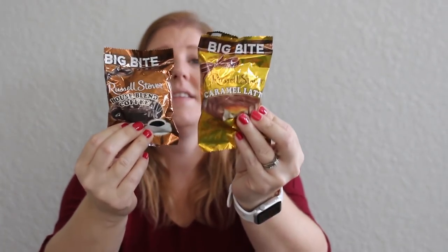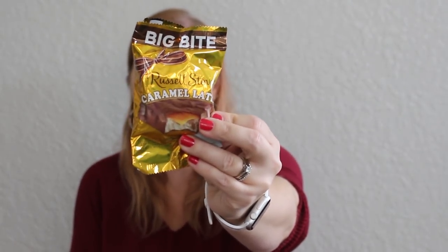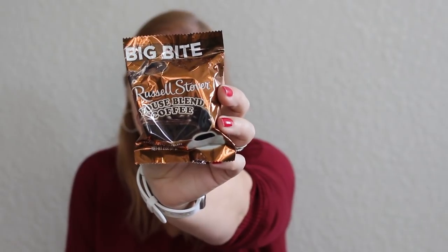For stocking stuffers or Advent — I'm setting a few extra goodies out for my oldest daughter Paige. I saw these at the Dollar Tree and they scream her name. She's not huge on sweet snacking, but she loves these flavors when she does snack. This is a Big Bite Russell Stover Caramel Latte — I almost picked one up for myself but put it down. Then I found another Big Bite Russell Stover — a house blend coffee chocolate dessert. She is going to love seeing those.